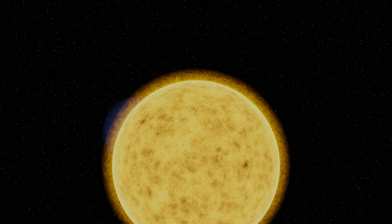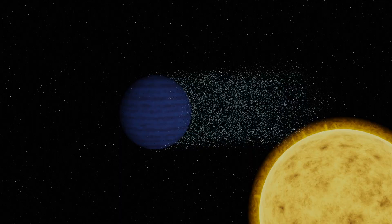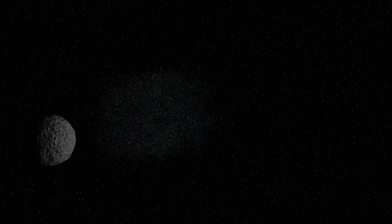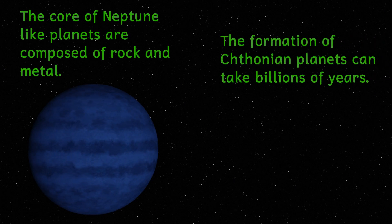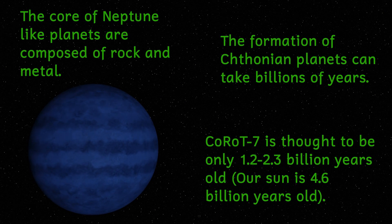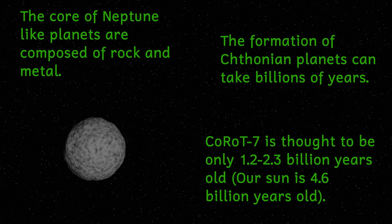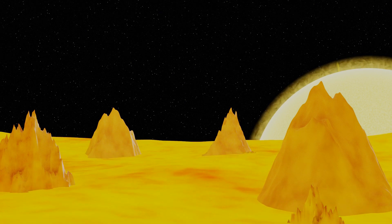Some scientists believe that Korot 7b is a Chthonian planet. These are planets similar to Neptune that, due to their proximity to a star, have had their hydrogen and helium atmosphere blown away by solar winds, leaving only the rocky core. In fact, Korot 7b was the first such potentially Chthonian planet to be discovered. Other scientists dispute this and suggest it has always been just a rocky planet, citing the young age of the star as evidence, saying that not enough time has passed for a gas giant to lose all of its atmosphere.